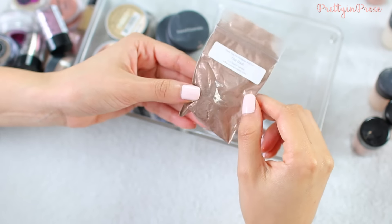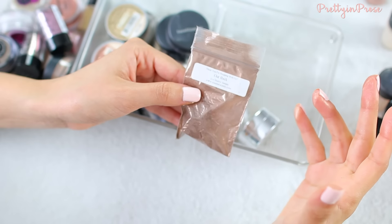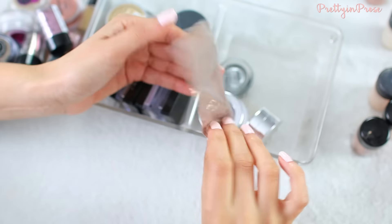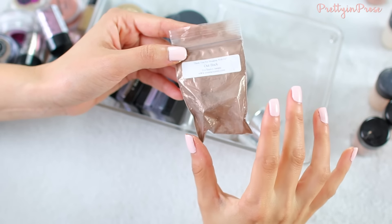This is the Outback eyeshadow sample from Coastal Scents. I think I got this in an order a while ago and have never really opened or used it. It's made a huge mess in the bag — it just looks like a warm bronzy brown color, and I'm sure I already have like a thousand colors like this, so there's no real need to hold on to it.